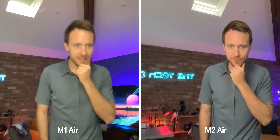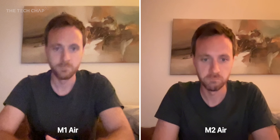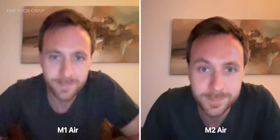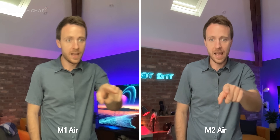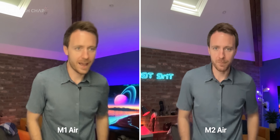A key upgrade is this webcam. This is being shot on the new 1080p webcam on the MacBook Air M2, and this is what you're getting on the current M1 Air with its 720p webcam. It's a pretty significant difference, particularly in lower light. There's a lot less noise, and being high resolution, it is sharper and more detailed. My face looks weirdly yellow and very soft on the Air M1, versus a much more clear and slightly more natural-looking M2.